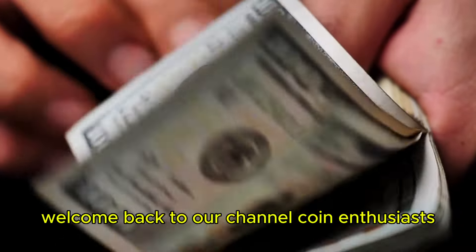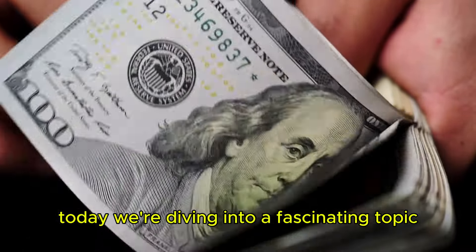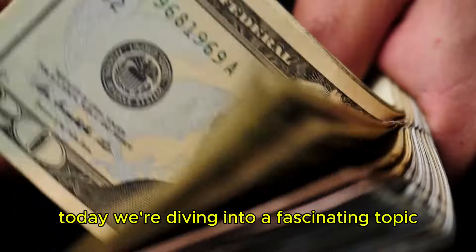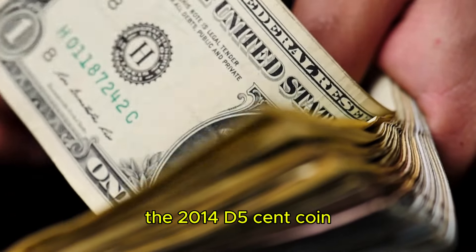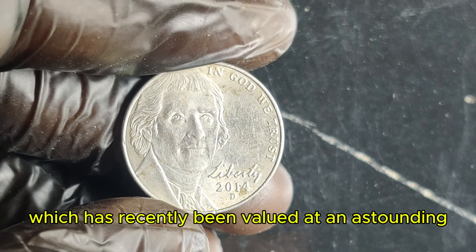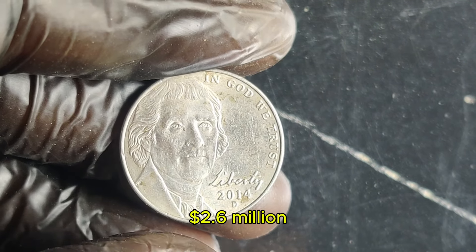Welcome back to our channel, Coin Enthusiasts. Today, we're diving into a fascinating topic — one of the most valuable Jefferson nickels ever minted, the 2014 D 5-cent coin, which has recently been valued at an astounding $2.6 million.